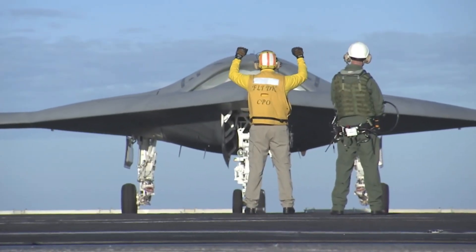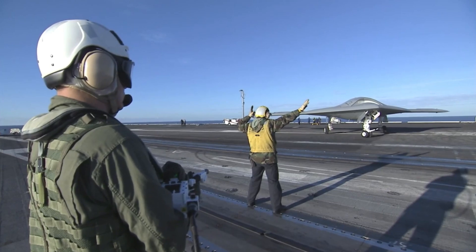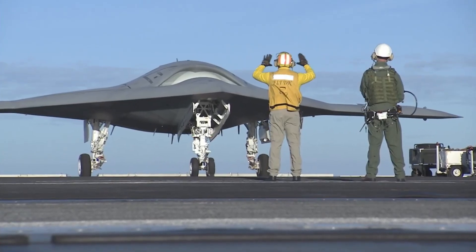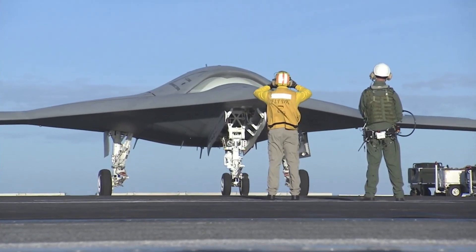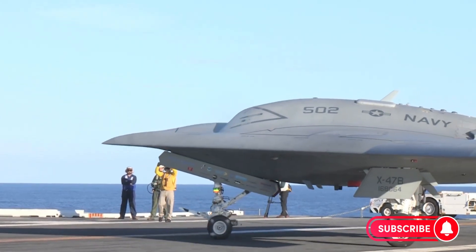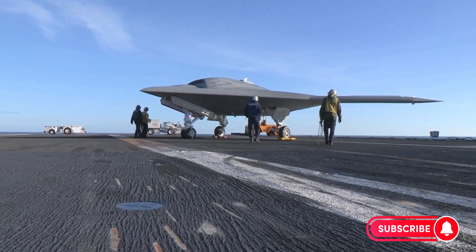Even though the X-47B never entered production, it changed everything. It proved that autonomous stealth strike aircraft were possible. It showed that drones could take off and land on carriers. It demonstrated aerial refueling, high-speed operations, and stealth missions, paving the way for the next generation of unmanned combat aircraft. Today, its DNA can be seen in projects like the B-21 Raider stealth bomber, the MQ-25 Stingray, and the growing field of loyal wingman drones being developed worldwide. In many ways, the X-47B was not the end, but the beginning of a new era.